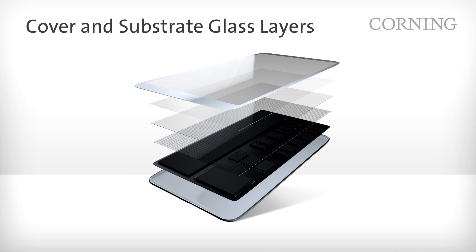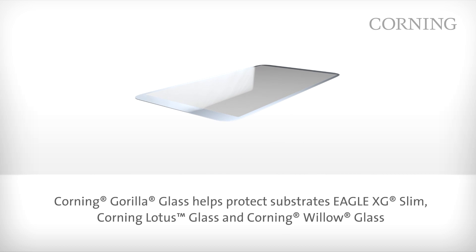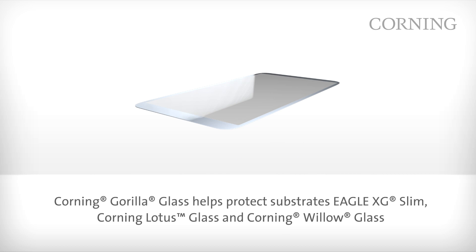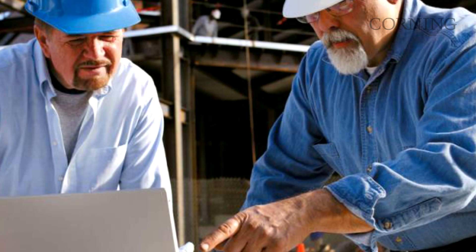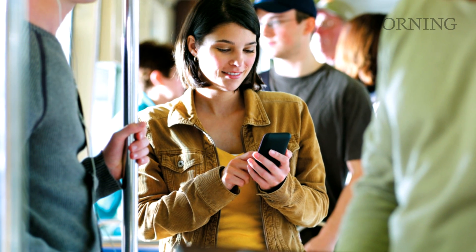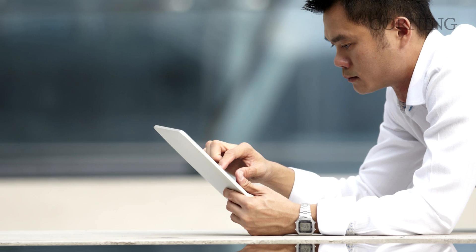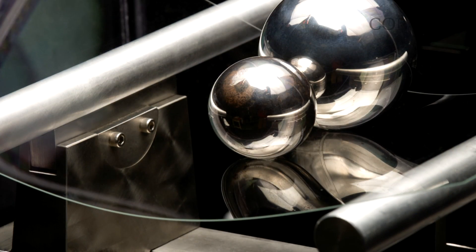What do we mean when we talk about cover glass versus substrate glass? The cover glass layer is the top layer in the glass stack — the piece of glass you can actually see and touch. The purpose of this glass layer is to protect the display. Mobile devices like phones and tablets are exposed to the elements and potential damage, much more so than traditional stationary displays. These devices are also touch-enabled, leading to the need for a material that enables and enhances the touch experience while offering damage resistance.